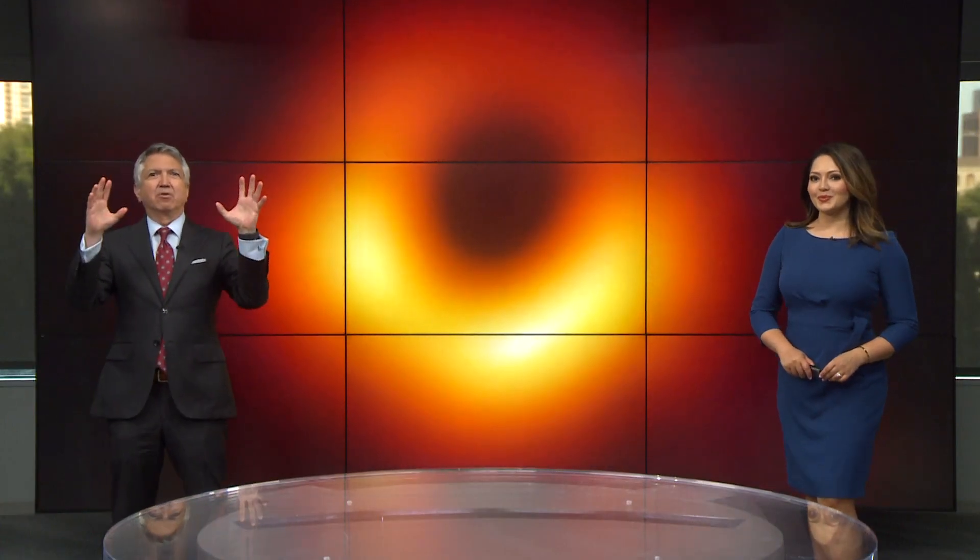All right, check it out. This is our first clear look at a supermassive black hole smack dab in the center of our galaxy. Astronomers in Texas helped get this image, and as Melissa Correa explains, the science used to snap this shot is making your life better here on Earth.